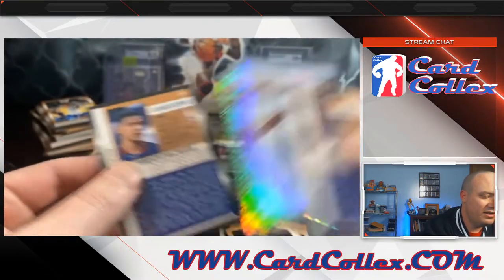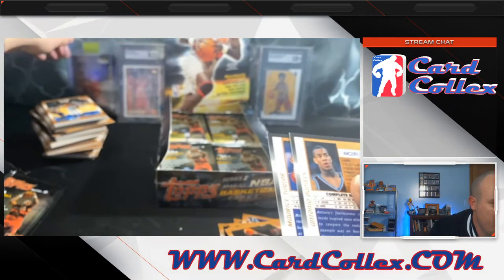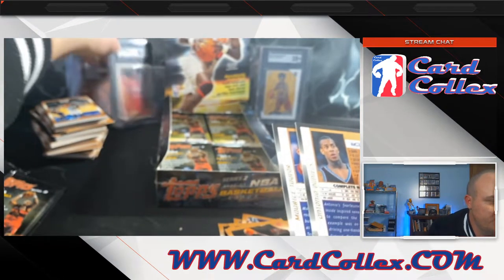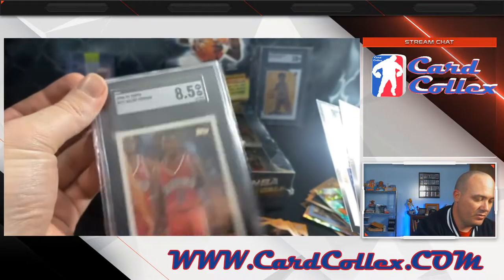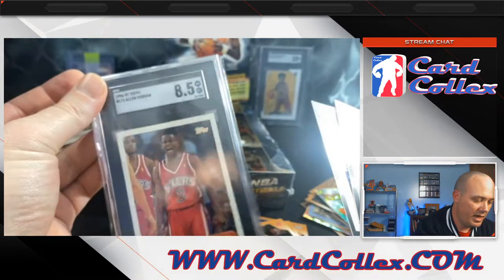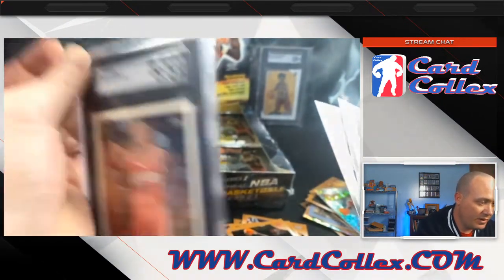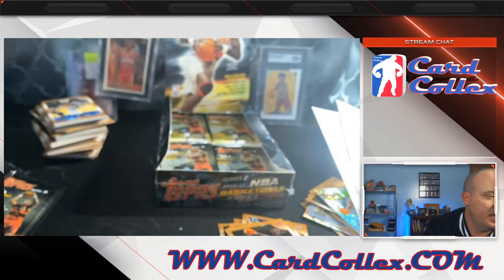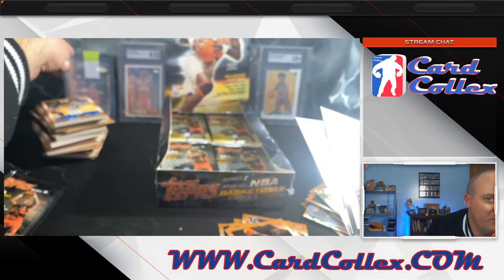Big AI fan. There's an AI in the background. It's an 8.5 — I've got a bunch of AIs that are going to grading right now. An 8.5 that maybe you could get a nine. It's actually an SGC 8.5 that I got a couple months ago for like 20 bucks.